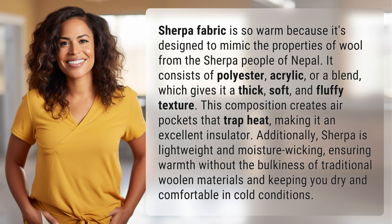It consists of polyester, acrylic, or a blend, which gives it a thick, soft, and fluffy texture. This composition creates air pockets that trap heat, making it an excellent insulator. Additionally, Sherpa is lightweight and moisture-wicking, ensuring warmth without the bulkiness of traditional woolen materials and keeping you dry and comfortable in cold conditions.